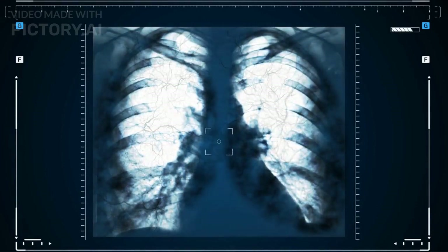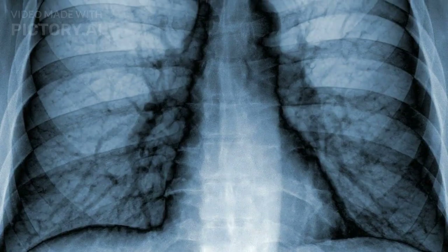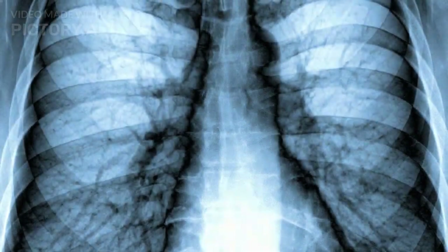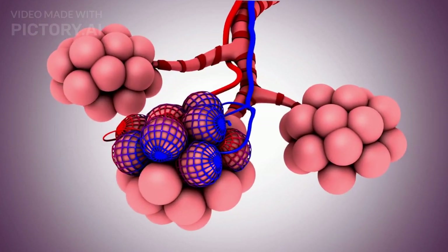Avoid smoking. Smoking is not only harmful to the lungs and heart, but it can also damage the eyes. Smoking can increase the risk of developing cataracts, macular degeneration, and other eye diseases. Quitting smoking can improve overall health and reduce the risk of eye diseases.